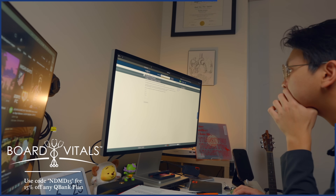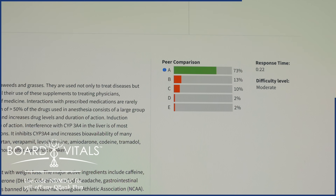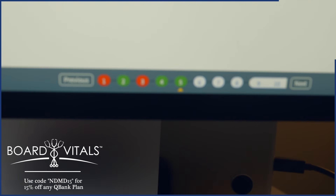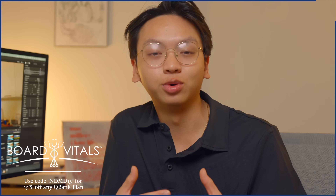With a 100% pass guarantee, there's no wonder why thousands of medical training institutions choose this as their prep resource of choice for their students. If you would like to explore Board Vitals' competitive pricing to accommodate a broad range of learners, use the link in the description and use the code NDMD15 to get 15% off your Q-Bank plan. Thank you so much to Board Vitals for supporting the channel and the medical education of millions.